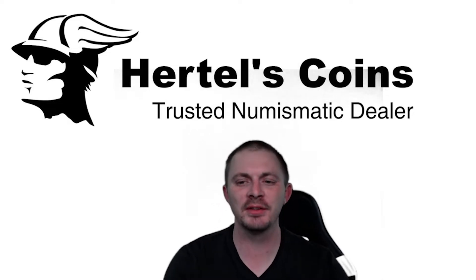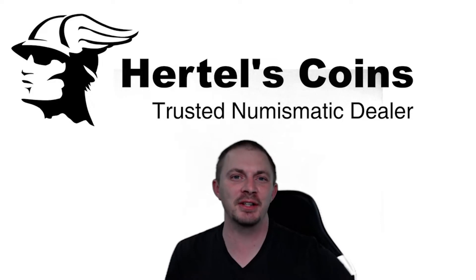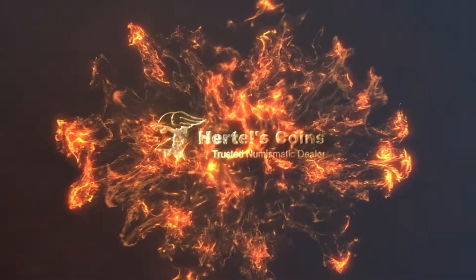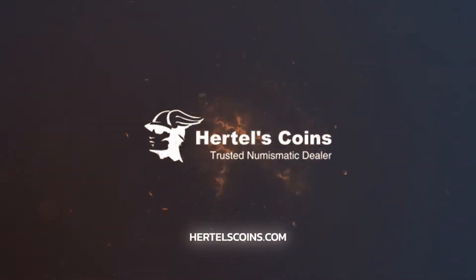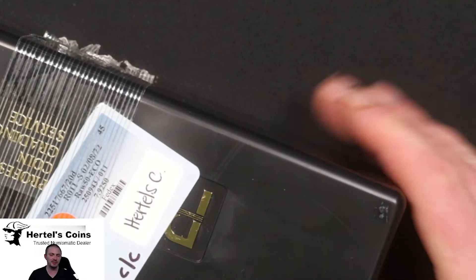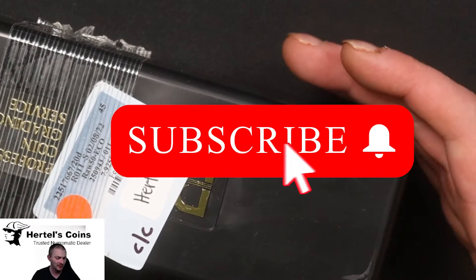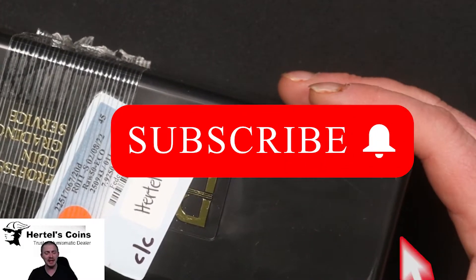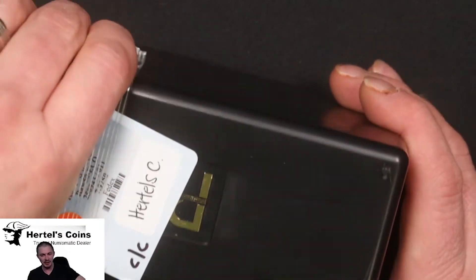Hi, this is Sean from Martell's Coins, and today we've got our latest submission from PCGS, so check out the video. Today we're going to be unveiling our latest PCGS shipment. In this one we've got some half cents and some semi-key date Washington quarters. Let's get into it and see what we got.